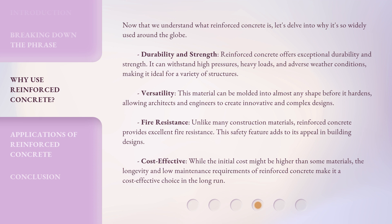Versatility: this material can be molded into almost any shape before it hardens, allowing architects and engineers to create innovative and complex designs. Fire resistance: unlike many construction materials, reinforced concrete provides excellent fire resistance, a safety feature that adds to its appeal in building designs. Cost-effective: while the initial cost might be higher than some materials, the longevity and low maintenance requirements of reinforced concrete make it a cost-effective choice in the long run.